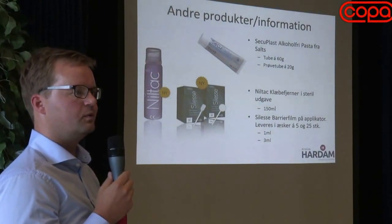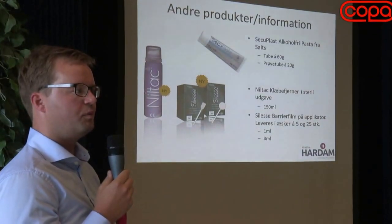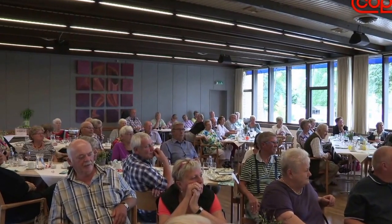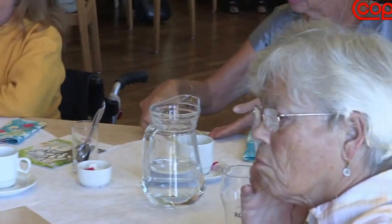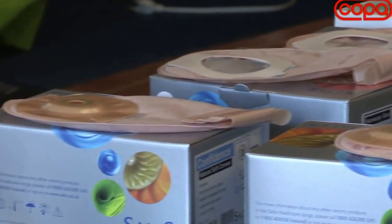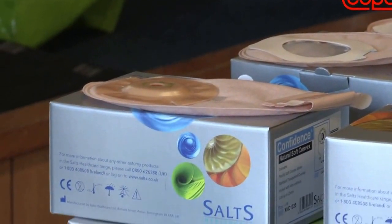Around the country, local stoma societies arrange meetings with information about new products. Here, skilled professionals may give advice on stoma care, provide a closer look at various types of bags and closure systems, and give important information about stoma appliances.